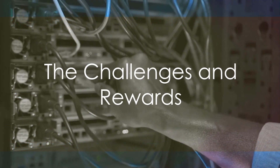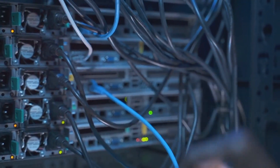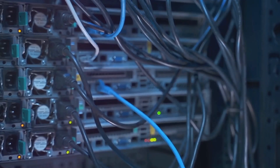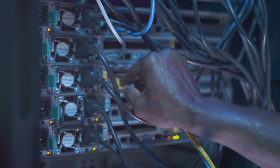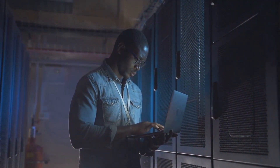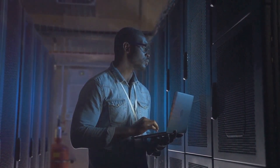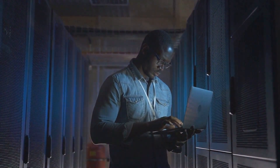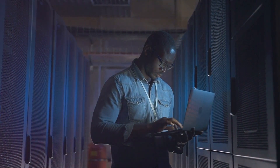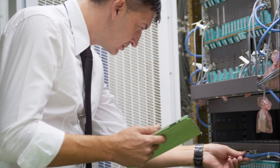Being a network technician isn't all smooth sailing, though. There are challenges to overcome, as well as rewards to reap. One of the most significant challenges you'll face as a network technician is grappling with complex technical issues. Networks are intricate beasts, and when they go haywire, it's up to you to tame them. You'll often find yourself playing detective, tracing the source of an issue, and then finding a solution to fix it.